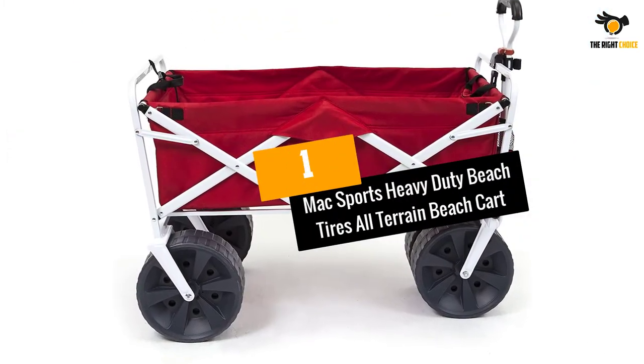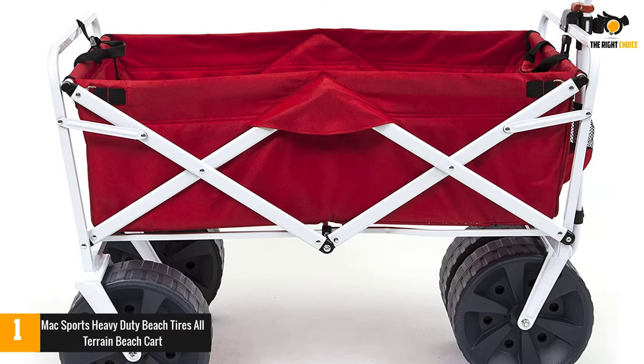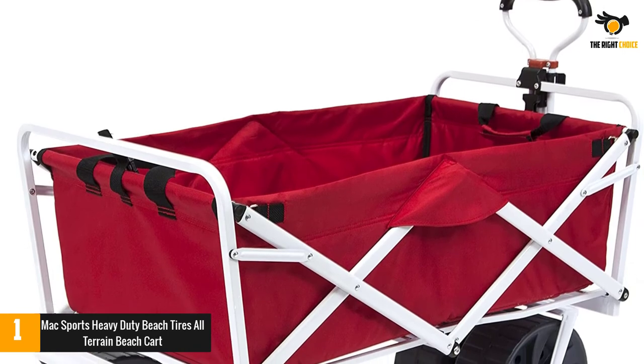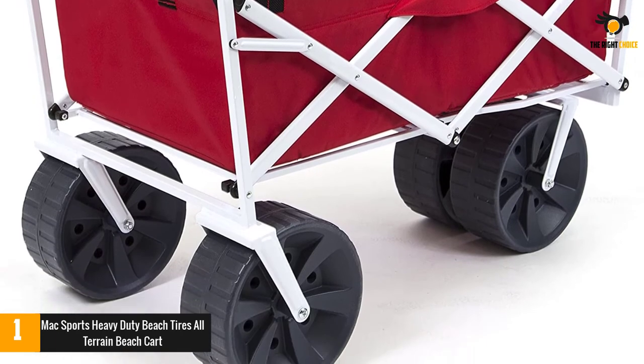At number 1: Max Sports Heavy Duty Beach Tires All-Terrain Beach Cart. The red and white design of the Max Sports Wagon immediately catches the eye and it's easy to see on the beach. In addition to this color combination, it's also available in 5 more colors. But this top-rated beach cart isn't only about the looks — it's incredibly well-made too.